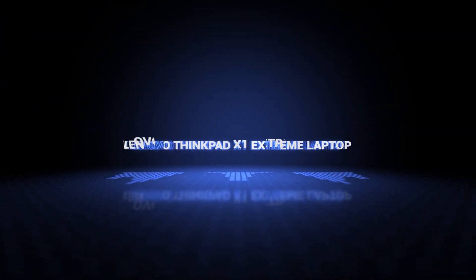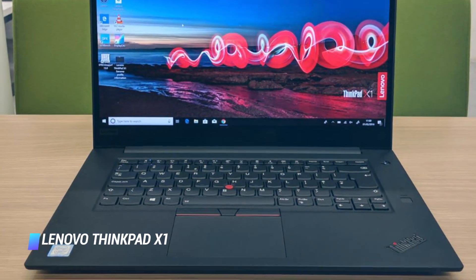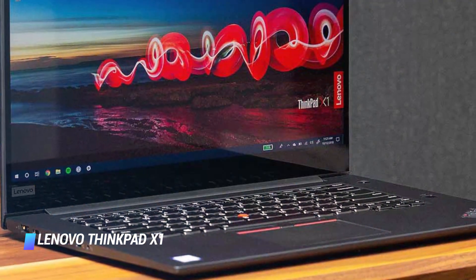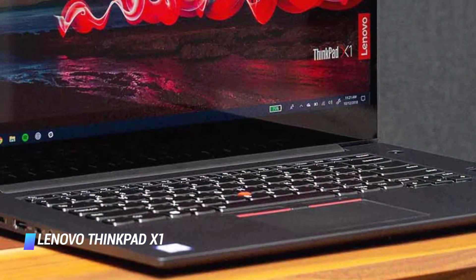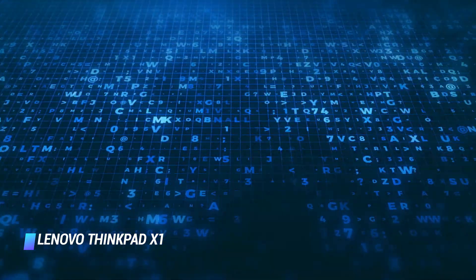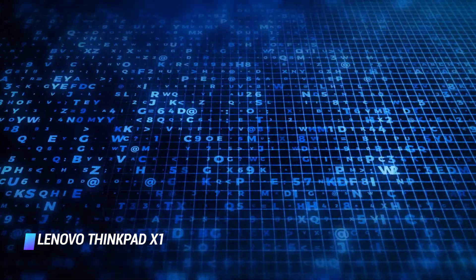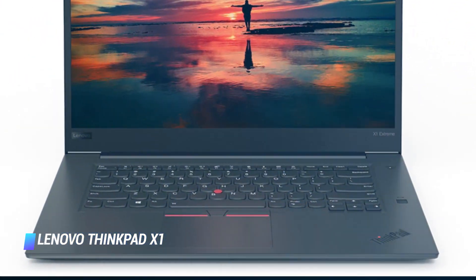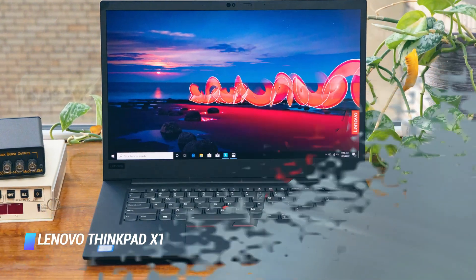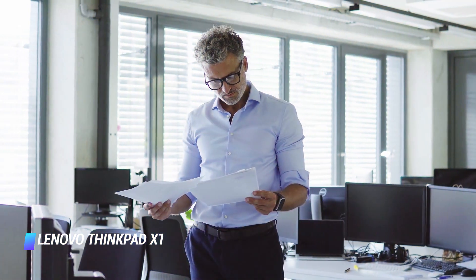Coming in at number 2 — Lenovo ThinkPad X1 Extreme. If you have the funds for an unstoppable workhorse, then the Lenovo ThinkPad X1 Extreme mobile workstation is the best laptop for programming for you. This gets our vote as one of the best Lenovo laptops for many reasons. It has several configurations depending on your needs and budget, but at its most basic it's already pretty powerful, packed with a solid graphics card in a robust carbon fiber and aluminum package that will survive any office or field.